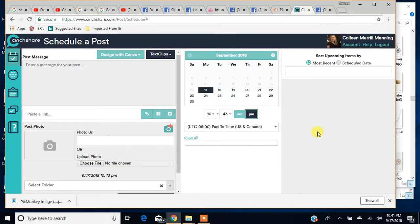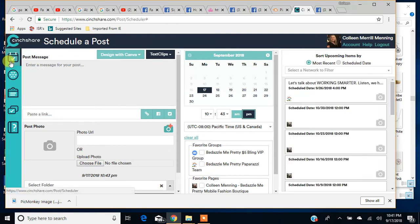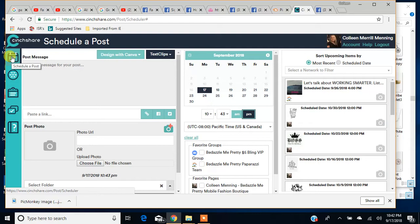When you sign in to your account, you're automatically going to be taken to 'Schedule a Post.' This is where the magic happens, but you do have to set things up a bit first. Over here on the left-hand side, you've got 'Schedule a Post,' 'Networks,' 'Text Clips,' 'Library,' and 'User Guide.' If you forget how to do something, they have a lot of great screenshots of each page and how to do all kinds of different things in CinchShare — it's really helpful.